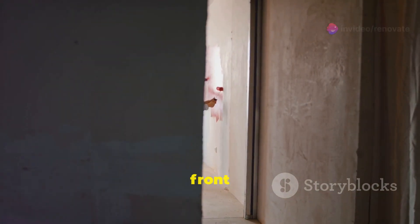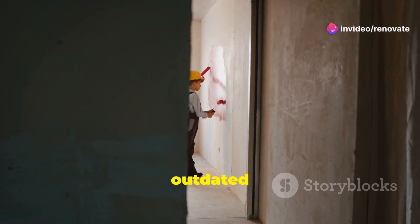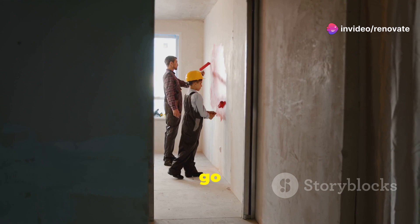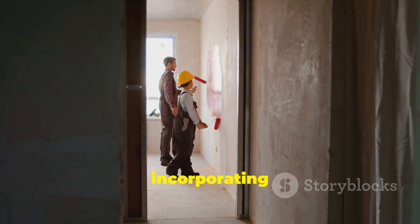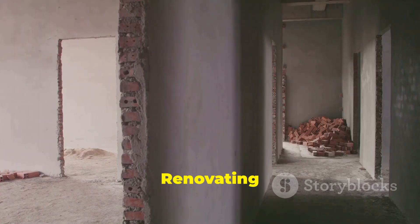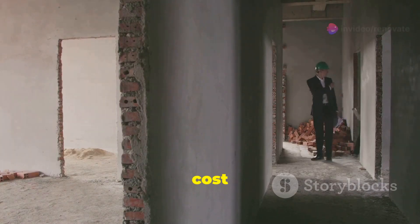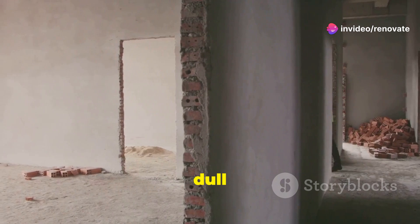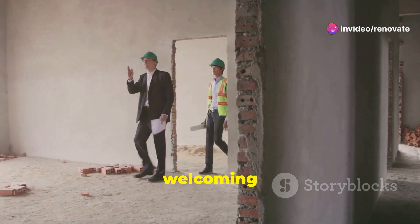Inside, we started with the front room. This space was outdated and needed a fresh look to match the rest of the house. We decided to go with a modern design, incorporating sleek furniture and vibrant colors to bring it to life. Renovating this space took two weeks and cost $5,000. The transformation was incredible, turning a dull area into a lively and welcoming space with improved functionality.